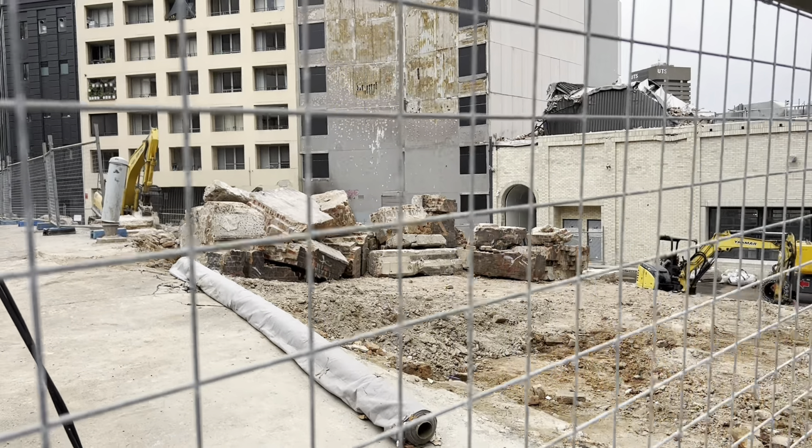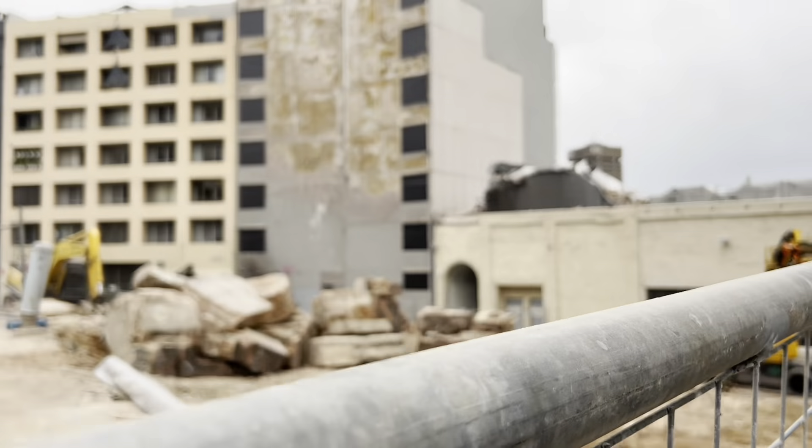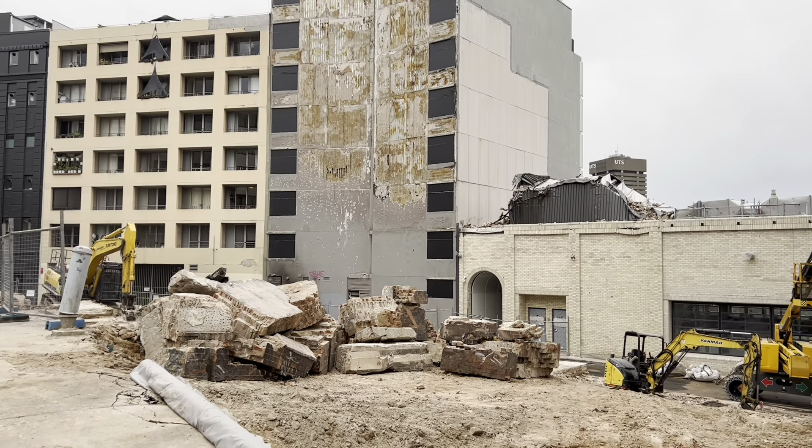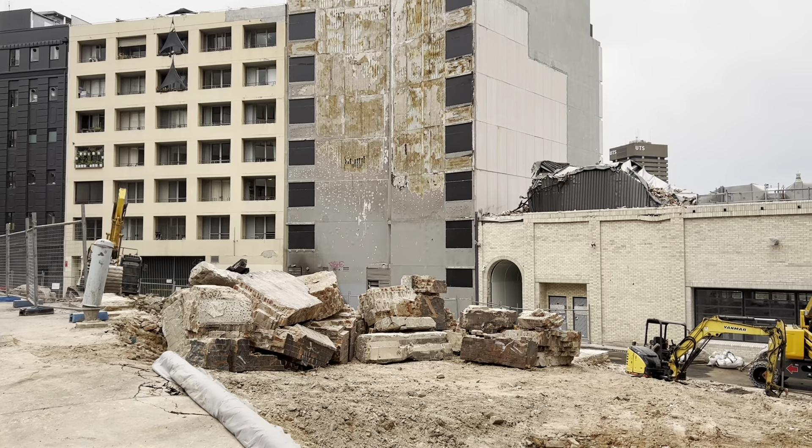Hey everybody, welcome back to Abandoned Oz. Just doing an update on the RC Henderson building in Surrey Hills which burnt down a few weeks ago.